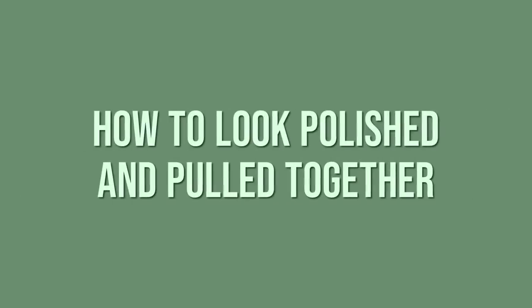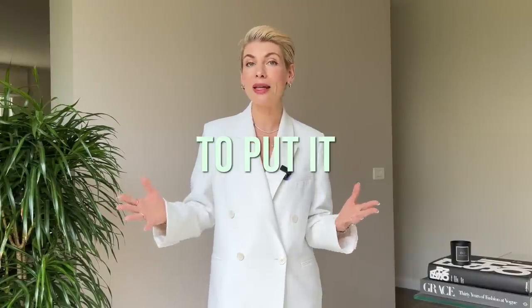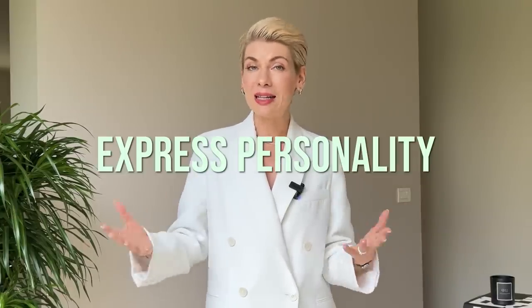Most women believe that in order to look chic and pull together you need to invest a lot, because quality costs money. Well, money can buy you better quality, but it definitely cannot buy you this polished, sophisticated, elegant look — because style is not about clothes, but about your way to put it all together in an outfit to complement your body, your features, and express your personality.